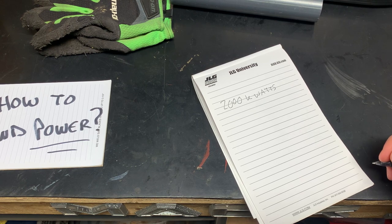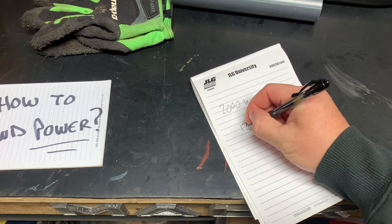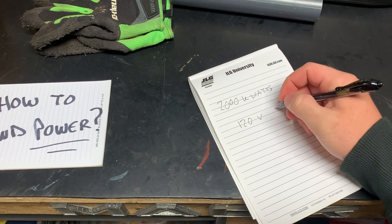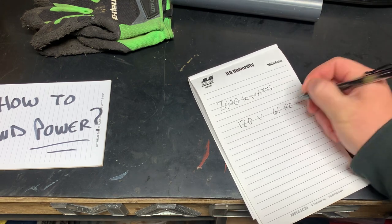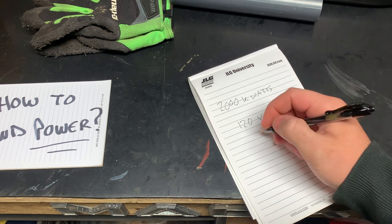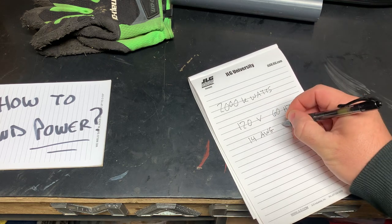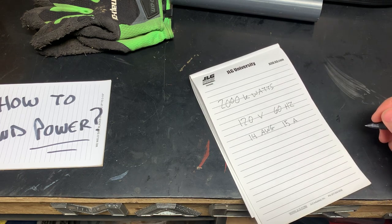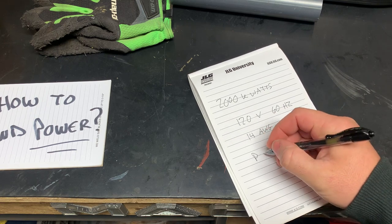And the outlet in the hallway that you're planning on plugging this thing into — here in North America, if you pledge allegiance to the same flag that I do, we have 120 volts at 60 hertz AC. And a normal regular wall outlet at 14-gauge wire is available with 15 amps.